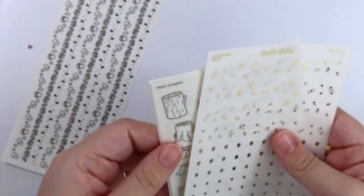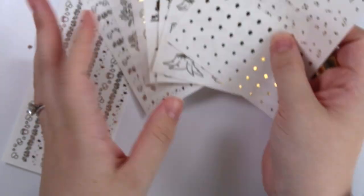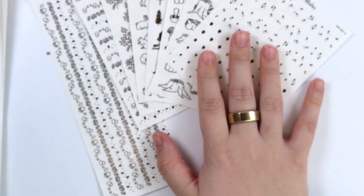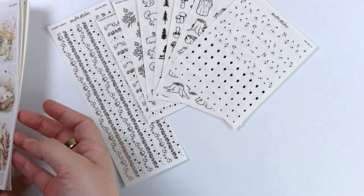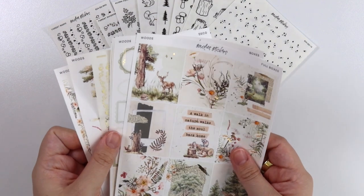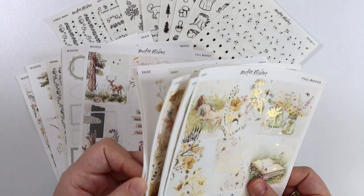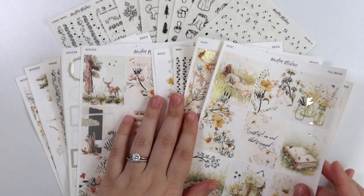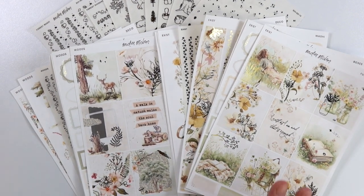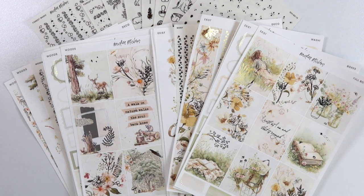So that is everything for this week's new releases. I hope you guys enjoy them. Woodsy, woodland kits are very hit or miss — you're either into them or you're not, and I'm pretty into them. The Woods kit is a lot more woodsy, as you'd expect given the name, while Exist is less so, but they are both very green, nature-leaning kits. That is everything I have for you guys this week. I hope you enjoy this week's new releases. Let me know what you think down below, and I will talk to you guys later. Bye!